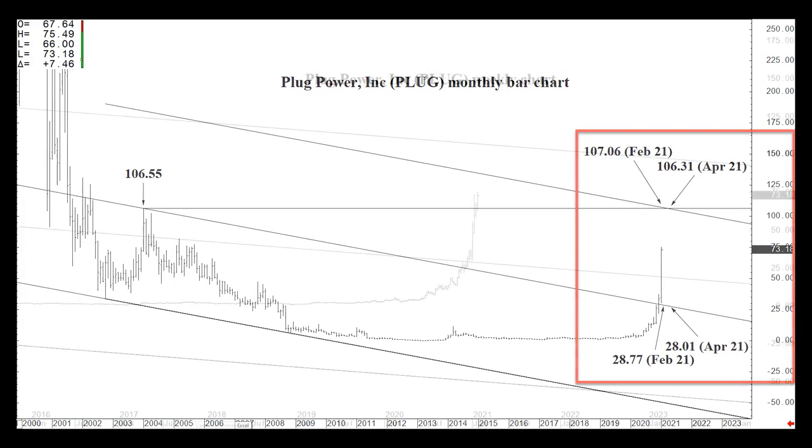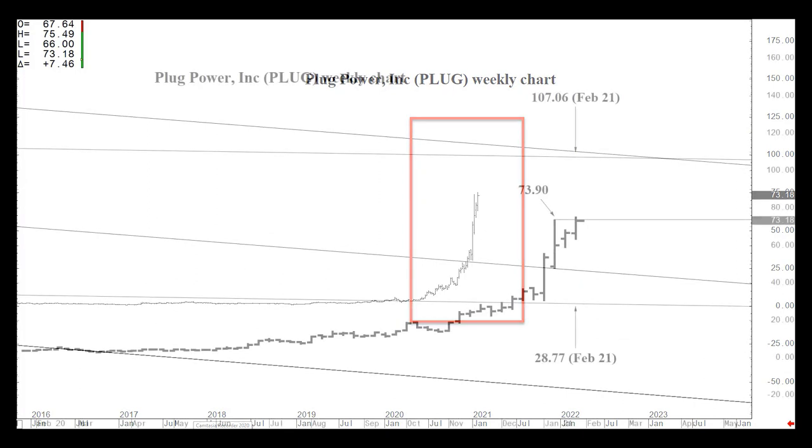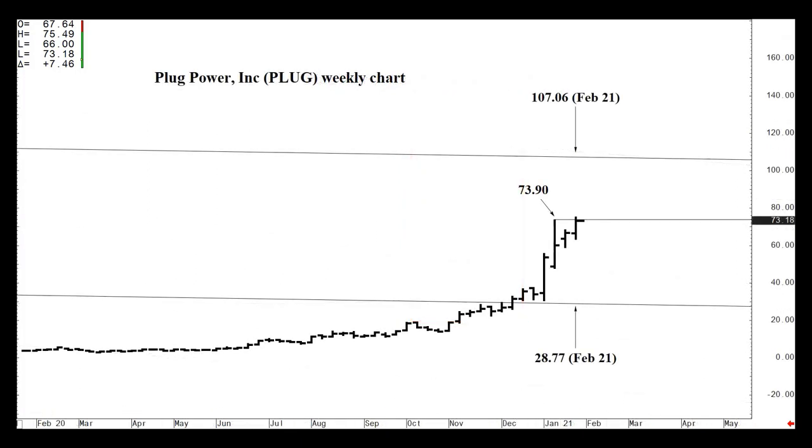This is a weekly chart — let me zoom in one more time. A couple of weeks ago we had a high of 73.90. This week, the week of Monday, January 25th, we are testing it — we've pushed through it with a high of 75.49. If we close the week above 73.90, we may actually reach that 107.06 over the next two to five weeks, possibly by the end of February.